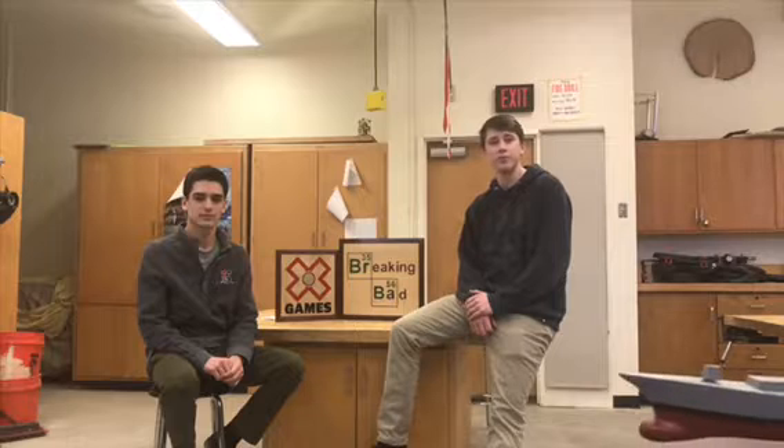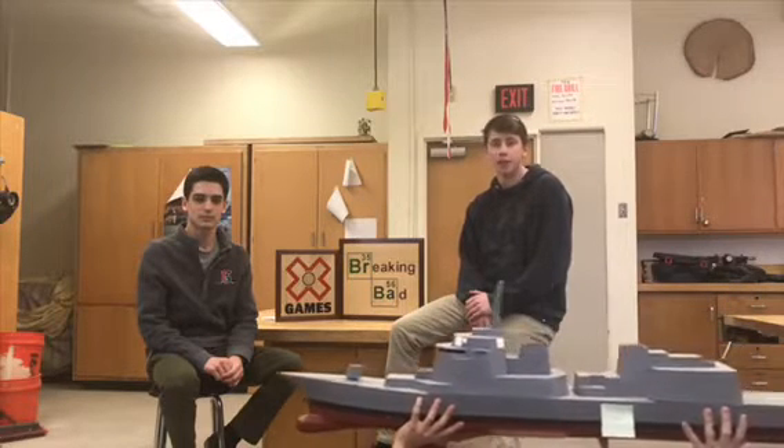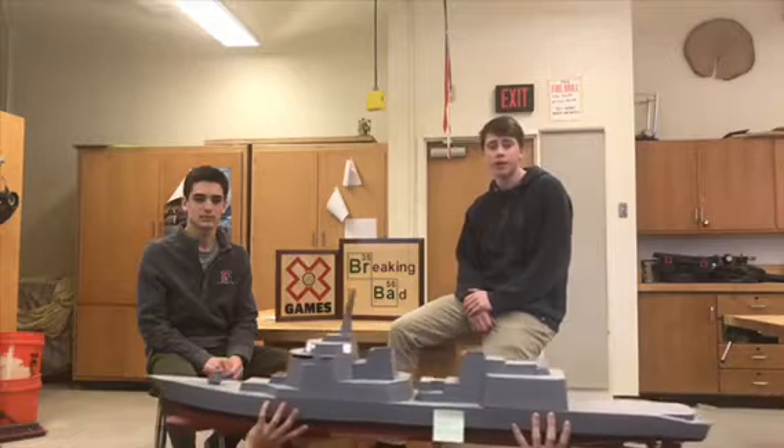Honors engineering is a full-year course for second-year students who have a heavy interest in this program. It offers more difficult challenges in addition to giving students freedom to pursue self-designed, independent projects. Students dig deeper into engineering topics as well as creating more complicated projects on the CNC.